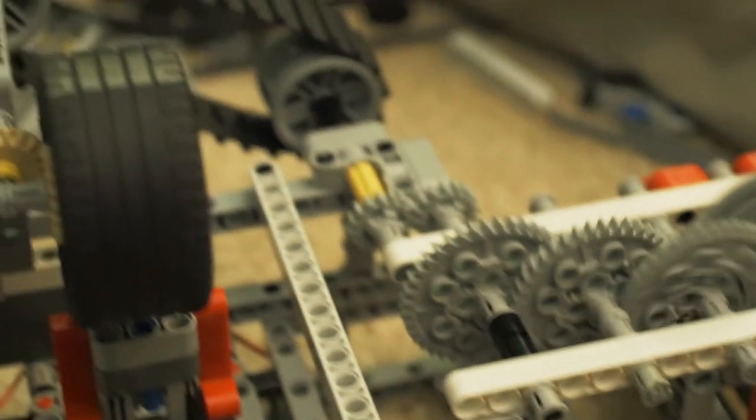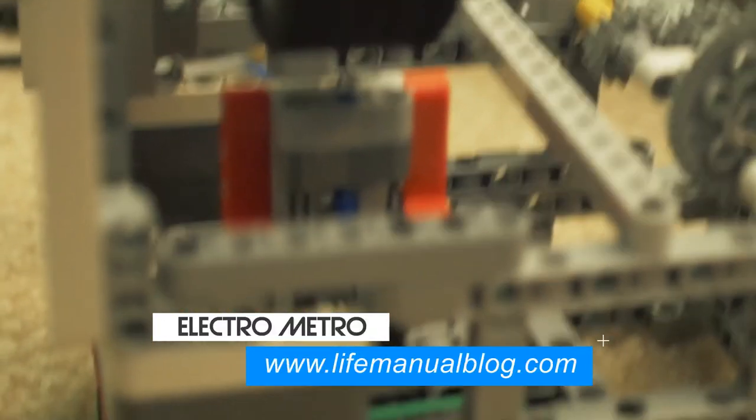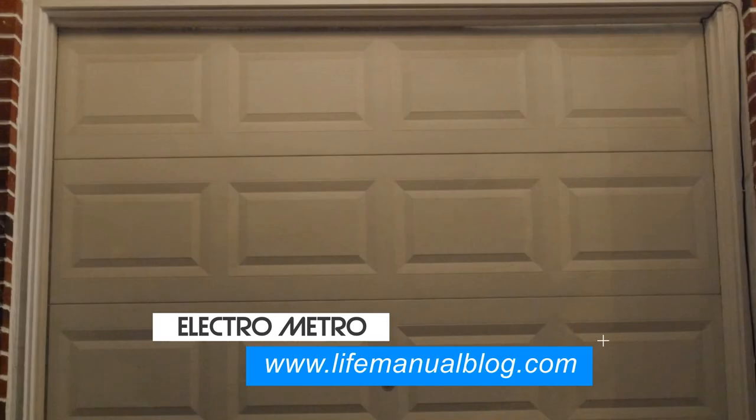For more information on how the project is progressing, visit us at lifemanualblog.com under the Electro Metro Blog tab. You'll also be able to find links to our YouTube channel and SoundCloud as well.